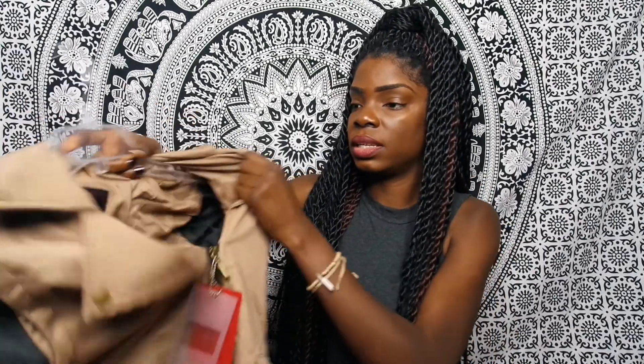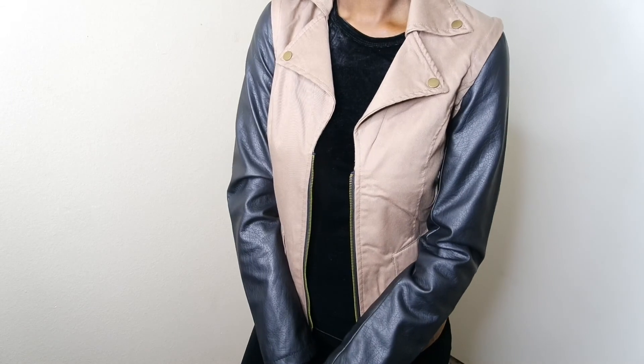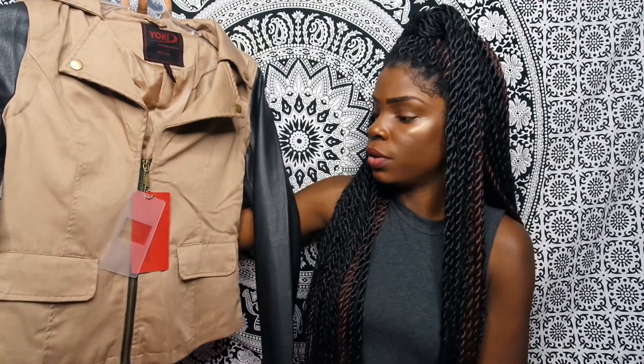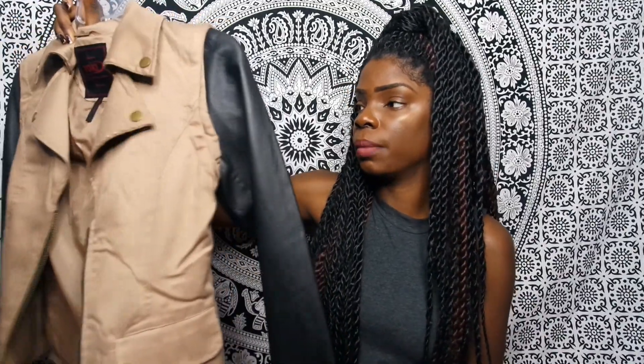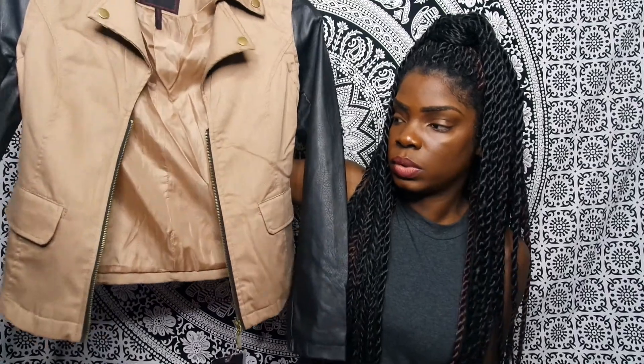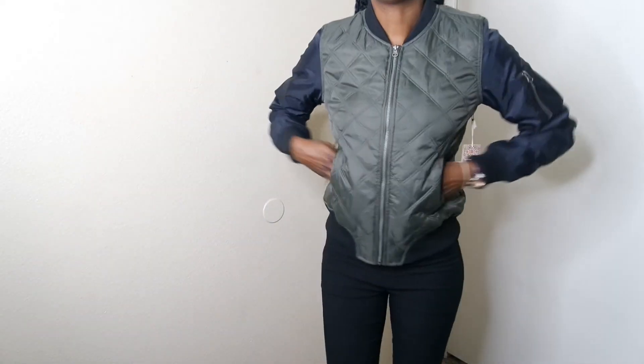The third jacket is a tan/light brown jacket with sleeves that are full leather material. This was $9.99 — very cute and classy. If you're going out on a date or to dinner, you can style this up with some leather boots.